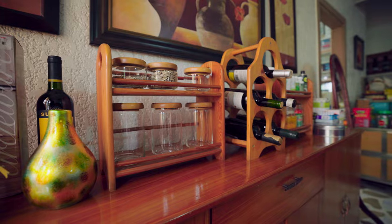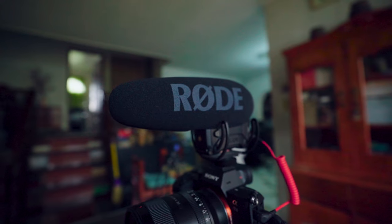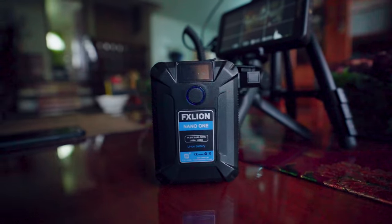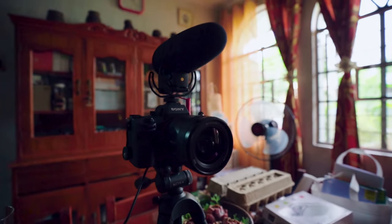Hey guys, what's up? Welcome back to the board channel. This is your boy Manu and today we're going to talk about this simple look that I generated or invented here in our small house. I'm just here in our dining area. So before we start, I'd like to tell you the cameras that I am using for your reference.